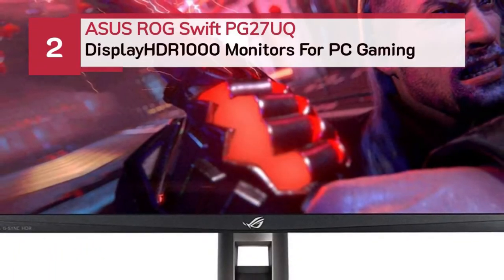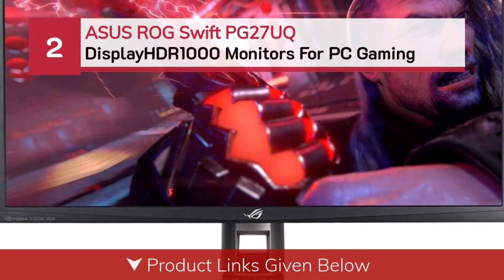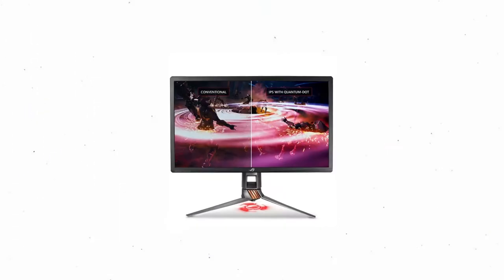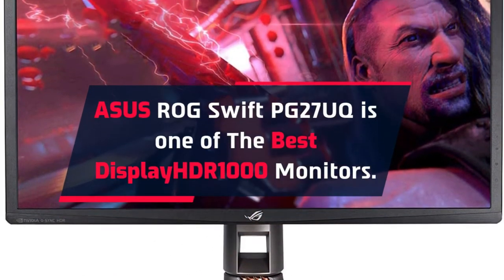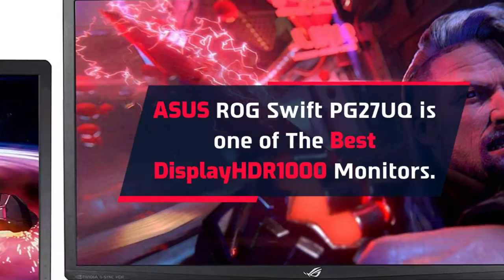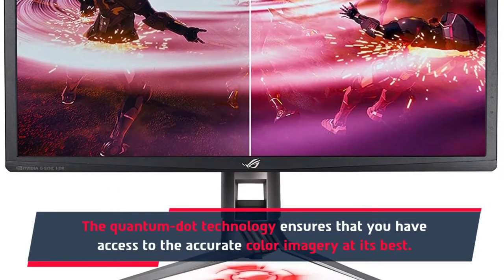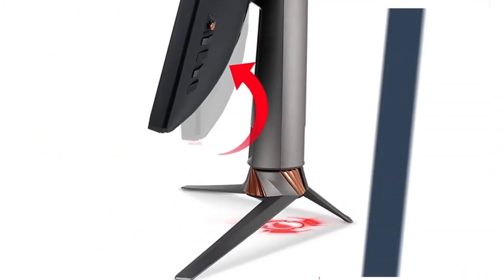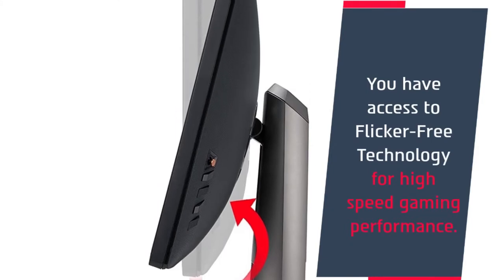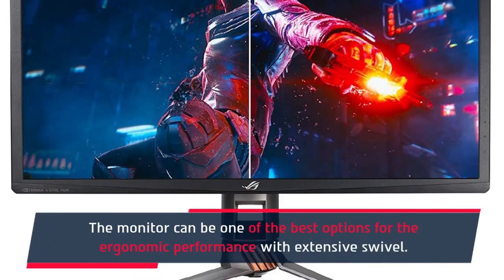Number two: ASUS ROG Swift PG27UQ. The ASUS ROG Swift PG27UQ is one of the best DisplayHDR 1000 monitors. The quantum dot technology ensures that you have access to accurate color imagery at its best. The display also supports the cinema standard DCI-P3 color gamut. You have access to flicker-free technology for high-speed gaming performance. The monitor can be one of the best options for ergonomic performance with extensive swivel.